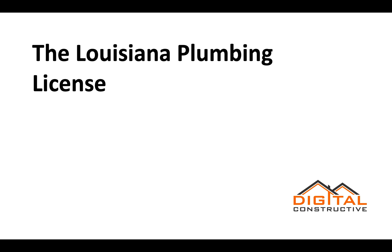Welcome to DigitalConstructive.com. In this video we're going to be taking a quick look at the Louisiana plumbing license. I recommend that you watch this video all the way through, however below we've got timestamps that'll take you to specific sections so that you can find the information you're looking for as quickly as possible.